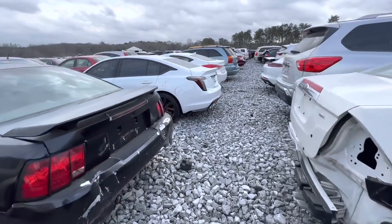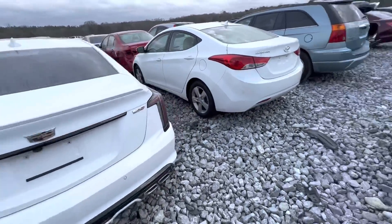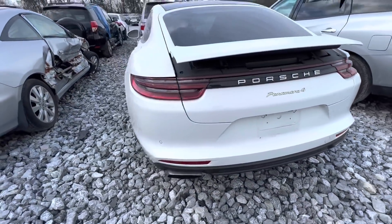Oh, looky looky what we have here — CT5-V, gotta check that out. And they got a Panamera 4 right here — I think this is the hybrid.